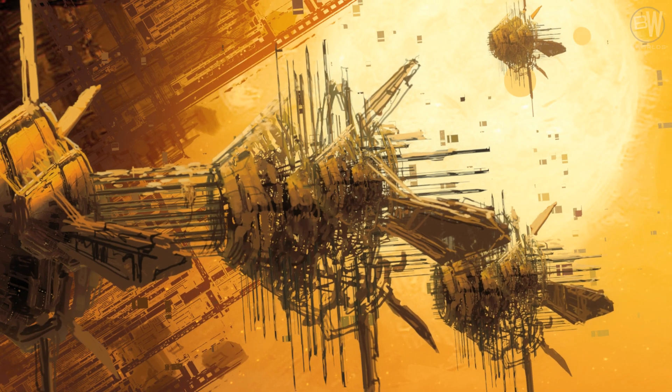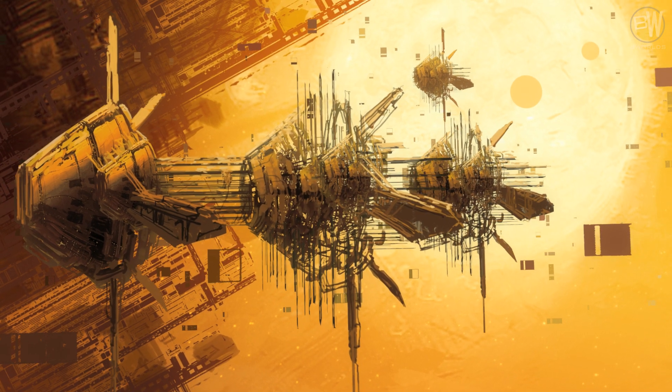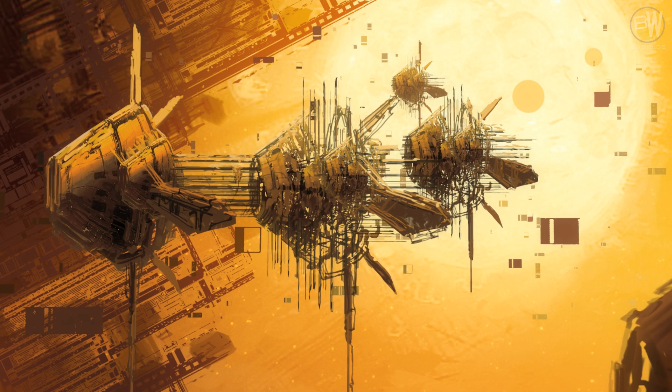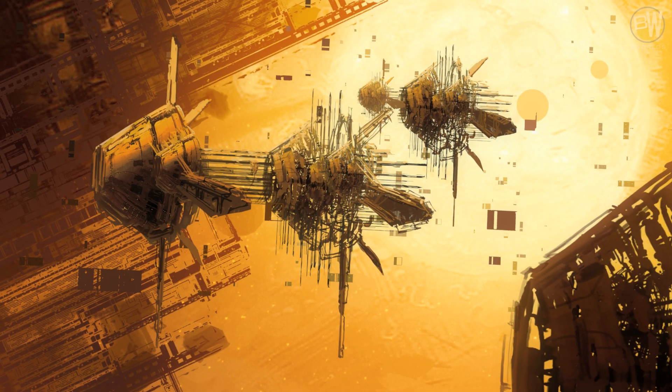Von Neumann probes are self-replicating platforms. Those huge spaceships are able to manufacture their own copies and build anything that can be designed. Von Neumann probes are also able to create life from scratch.